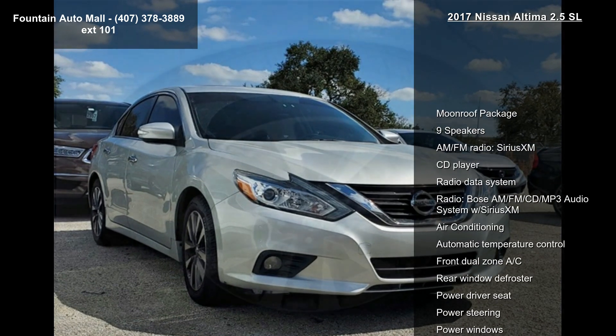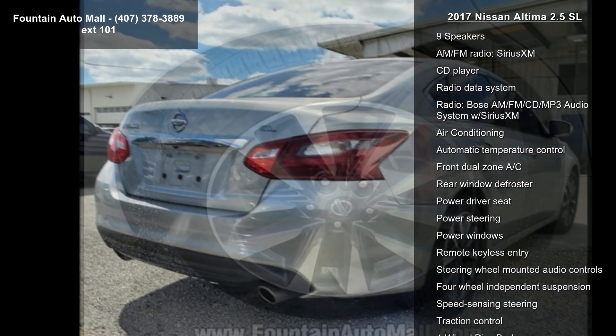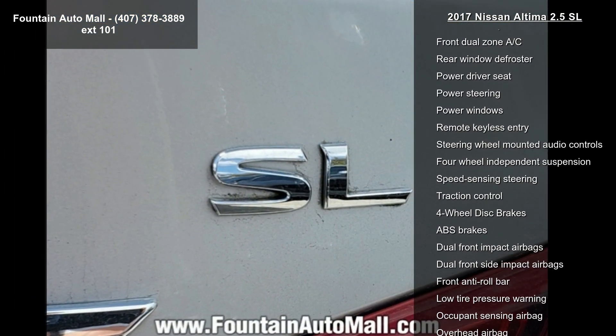Some of the top features included with this vehicle are Moonroof Package, 9 Speakers, AM/FM Radio, SiriusXM, CD Player, Radio Data System, and Radio.